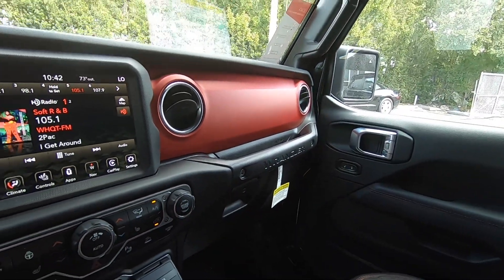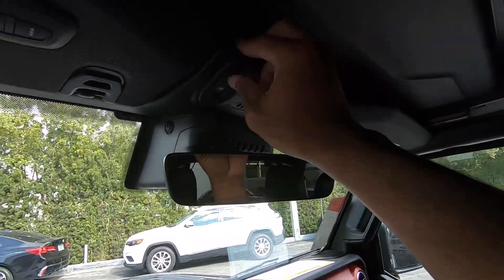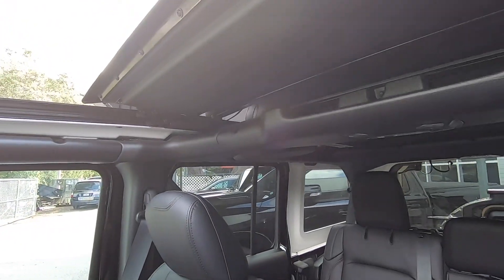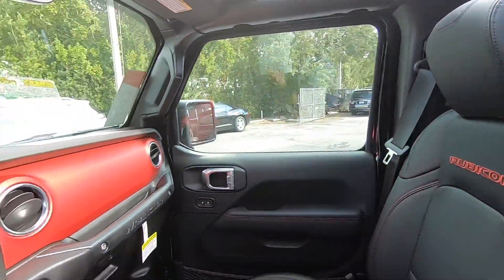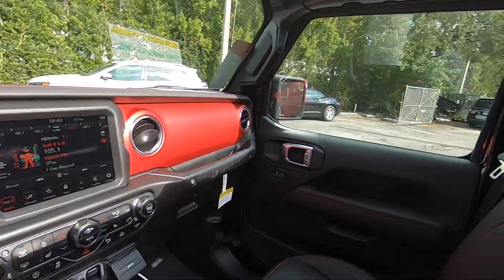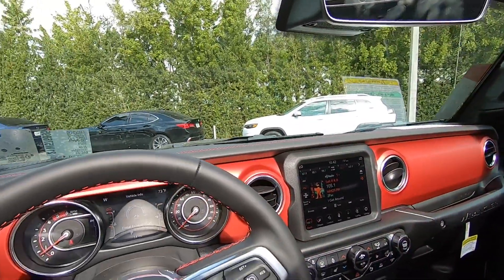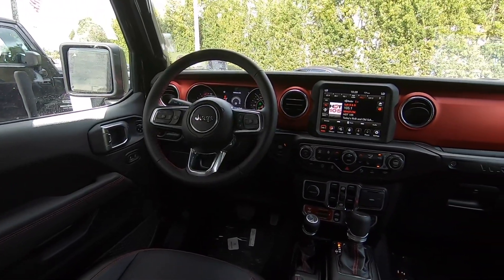The 'Wrangler' name is spelled out on the grab handle. The glove compartment is small but fits the owner's manual. Up front there's an SOS assist button and a frameless mirror. Opening the convertible top lets a lot of light into the cabin. Overall, Jeep did a really good job with the interior — it doesn't feel stale despite minimal changes for 2021.